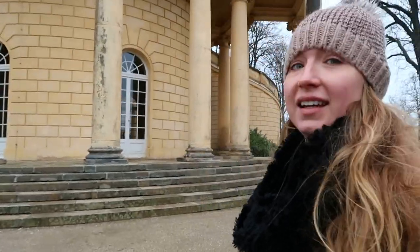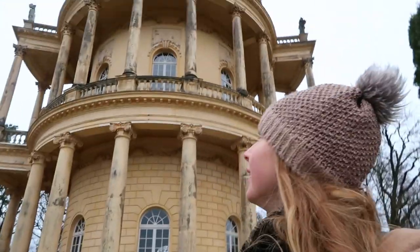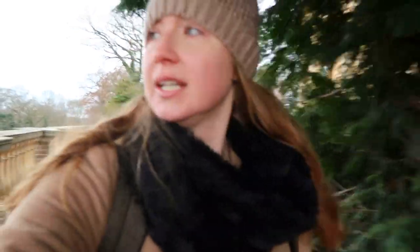Right behind me is the Belvedere, about a 30-minute walk from the main palace. The palace grounds are open year-round, but I definitely recommend going during the summertime — in the wintertime you'll probably freeze. It's a lot of walking and you're outside for the entire day. The flip side of visiting during winter is that nobody is there and you'll have the palace grounds all to yourself. I'm standing in front of the Rock Gate in Potsdam.